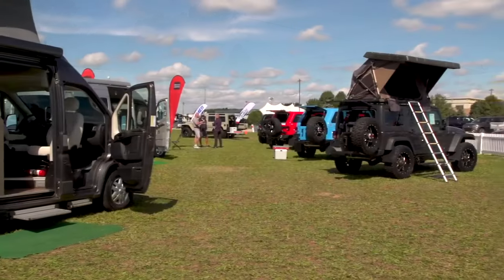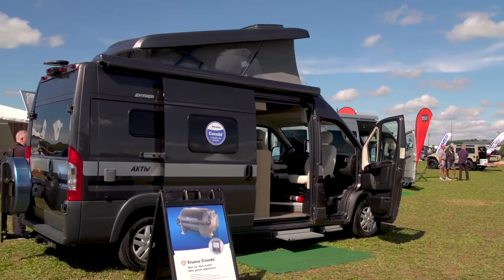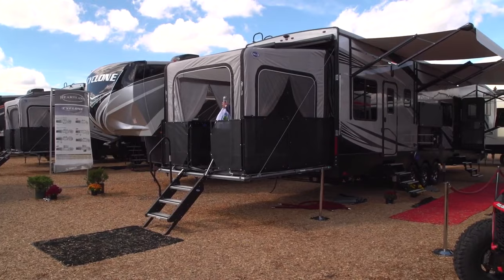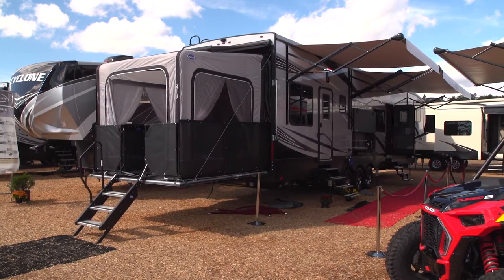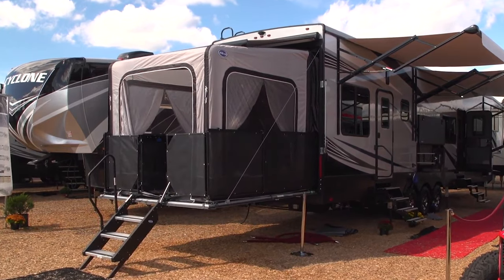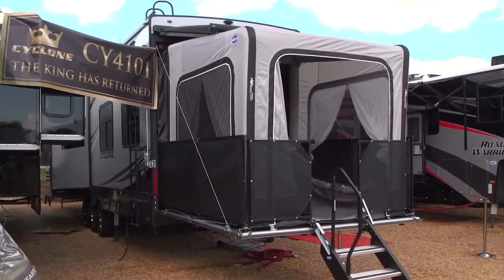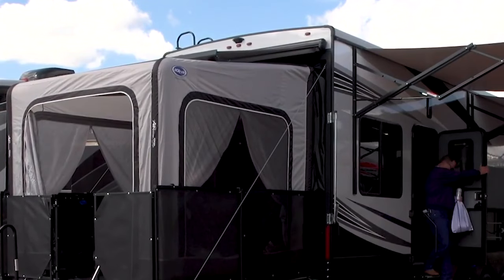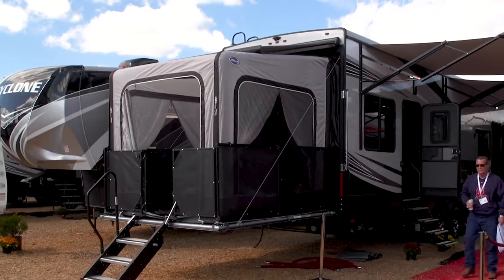Currently, most of these canvas extensions and add-ons are being used on smaller camping and travel trailers, along with a few Class B motorhomes. But larger trailers and toy haulers are expanding up and out also, especially on the rear tailgate decks, with some nice enclosed screened-in additions. A lot of this modern creativity and engineering goes beyond the actual addition itself. If you look closely at this full-room extension on the back of this Cyclone toy hauler, you'll notice there are no metal corner or roof poles — rather than metal framework, these additions are supported by inflatable tubes, which make the whole unit lighter and easier to set up and take down.